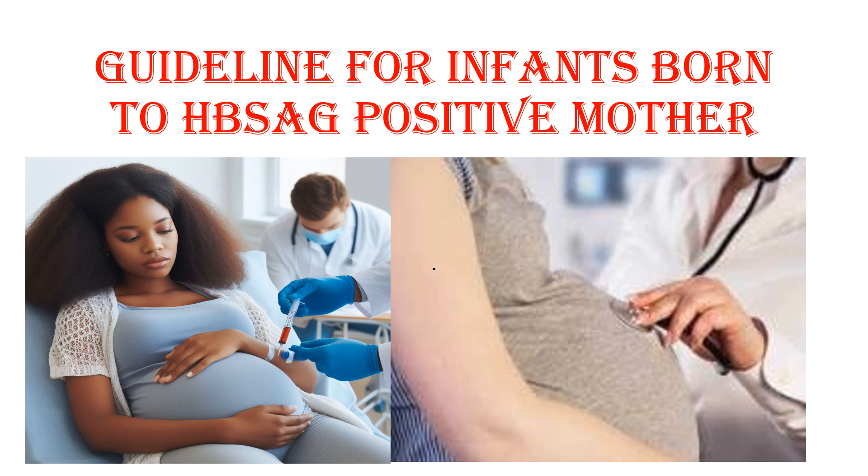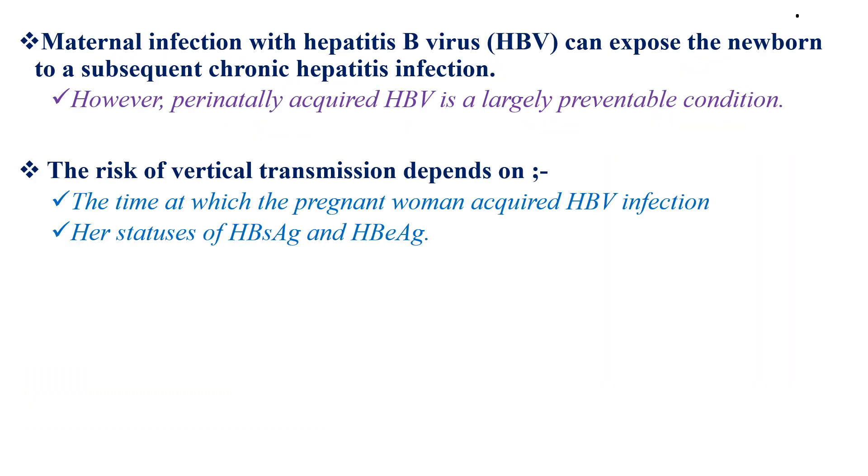In children, the most important risk factor for acquiring hepatitis B virus remains perinatal exposure to a hepatitis B surface antigen positive mother. Maternal infection with hepatitis B virus can expose the newborn to subsequent chronic hepatitis B infection. However, this perinatally acquired hepatitis B virus infection is a largely preventable condition, prevented by giving the newborn a vaccine and immunoglobulin appropriately.